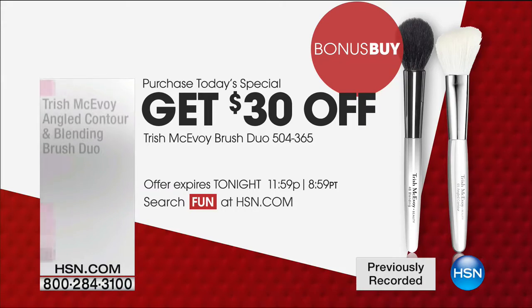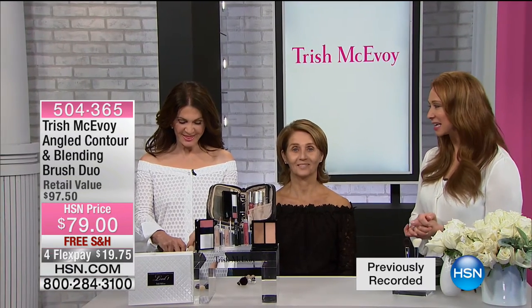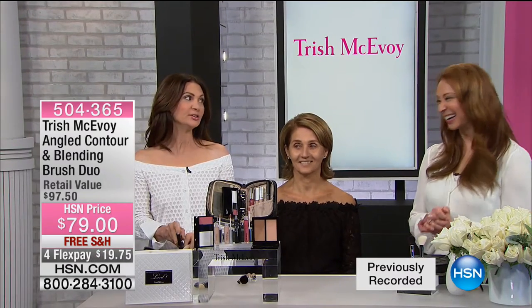Remember the brushes — if you buy the today's special, you get a brush duo set that makes it a buy one, get one free. It's $30 off that $70 price, which pretty much makes it a buy one, get one free. The one and only Trish McAvoy is back.